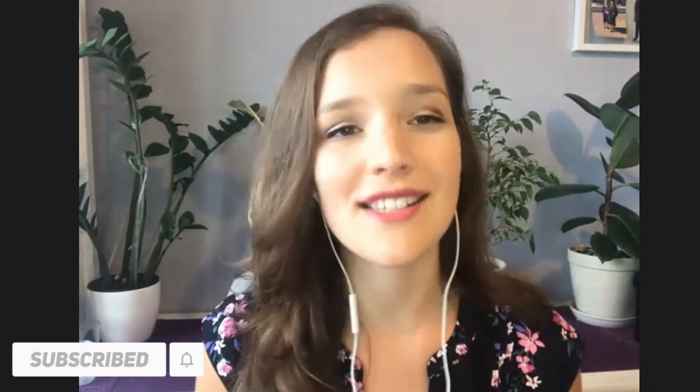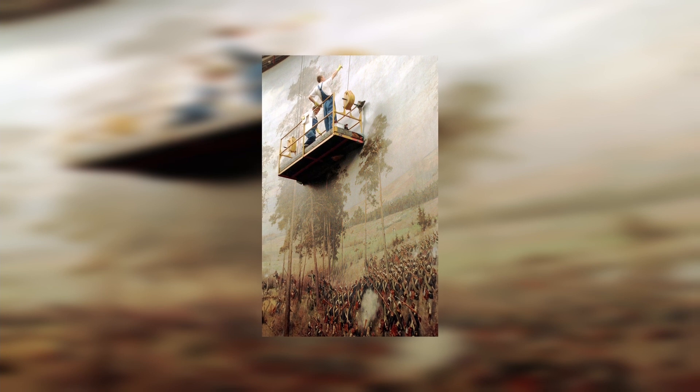Welcome to What's Up Poland. We're talking about the Battle of Racławice Panorama. That is exactly what you need to see next time you're in Wrocław. And even if you saw it before, you have to see it again because it's reopening after a 10-month restoration, kind of modernization.